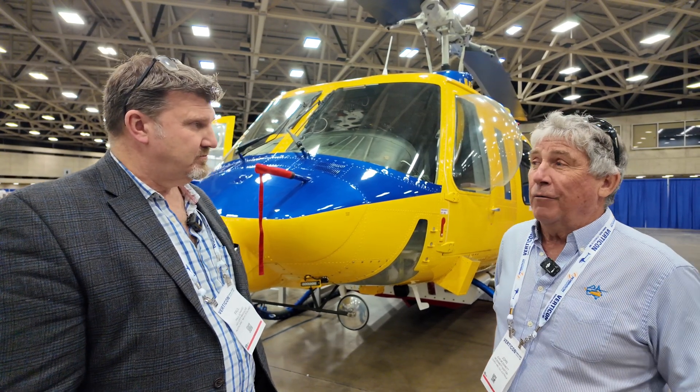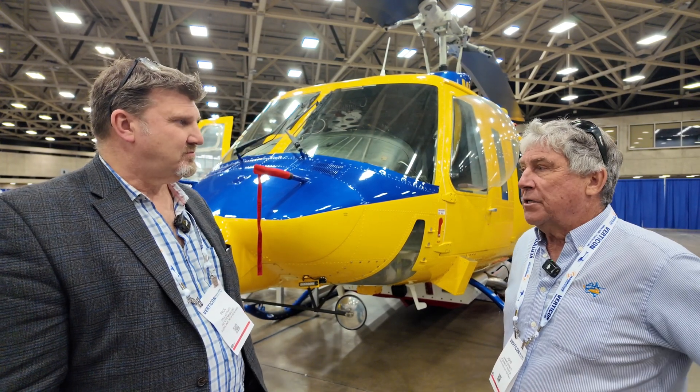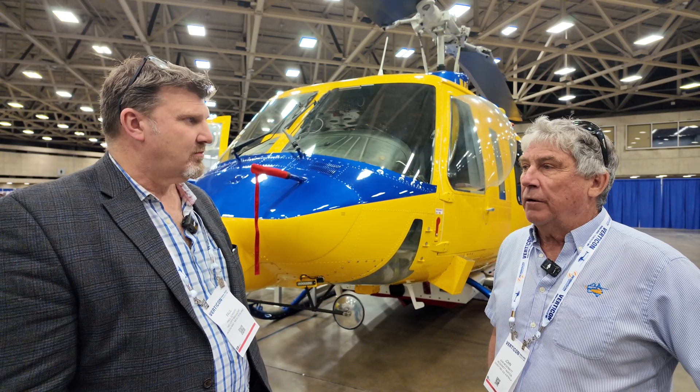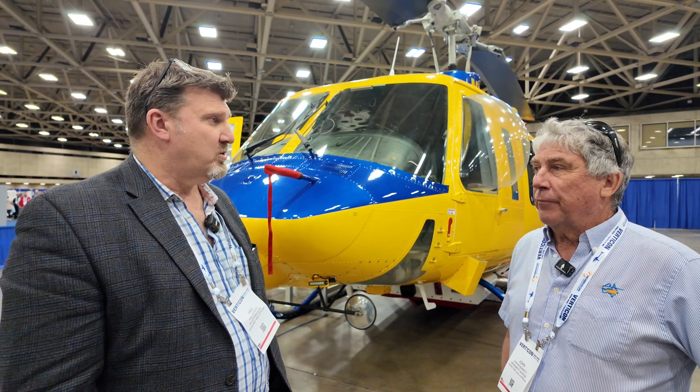I don't think any other aircraft would have been able to be that reliable in the environment we're working — we were scooping salt water. We've got a very stringent protocol for decontamination, but it's hard work and these aircraft are flying 10-hour days, day in, day out. Proper workhorses.